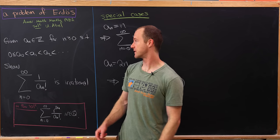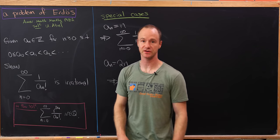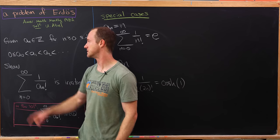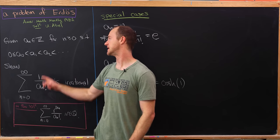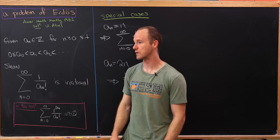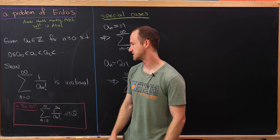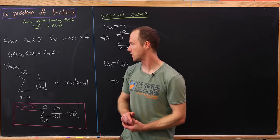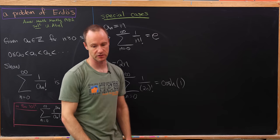So let's say that we've got a sequence of integers a_n that satisfies the condition where a_0 is bigger than or equal to 0, and a_1 > a_0, a_2 > a_1 — in other words, it's an increasing sequence starting at a point greater than or equal to 0. The goal is to show that the sum as n goes from 1 to infinity of 1 over a_n factorial is irrational.